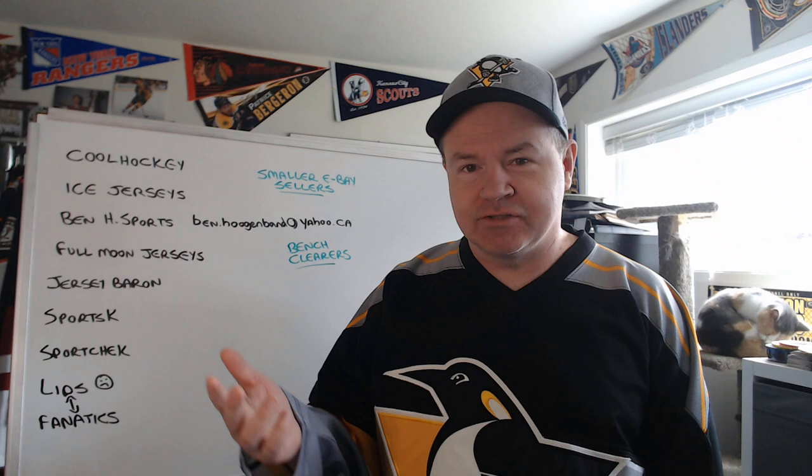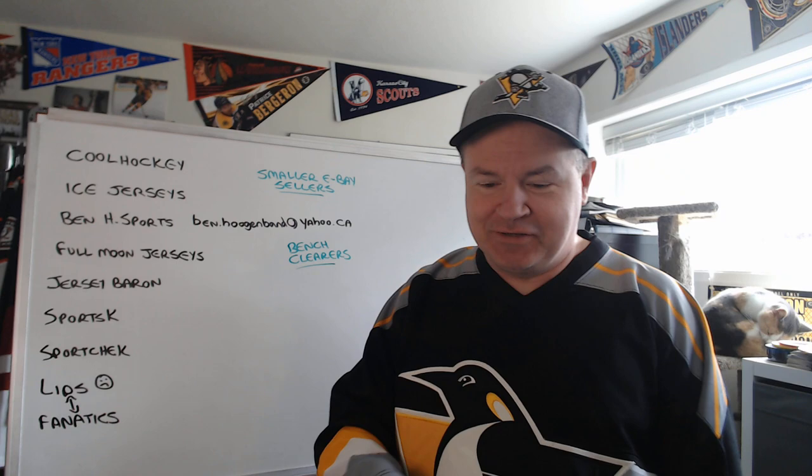From what I've heard from some male viewers of the channel, they're like, 'Hey Shannon, thanks for having the cats in there, because then my wife, my girlfriend, doesn't mind me watching the videos, because they can go, hey, cat!'